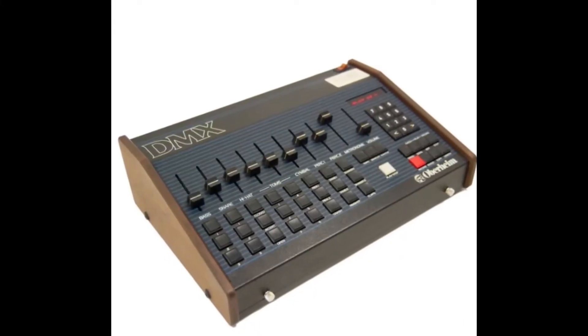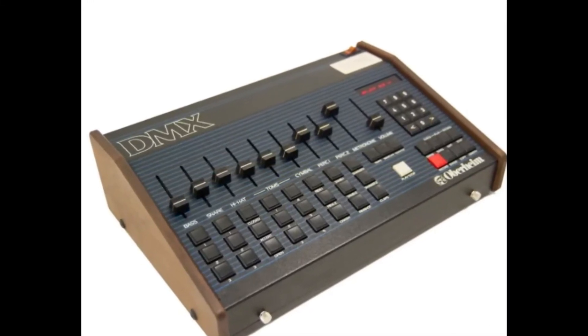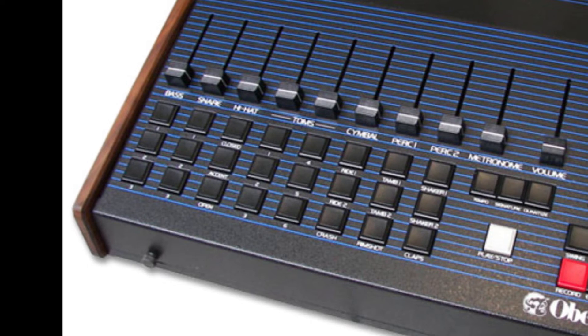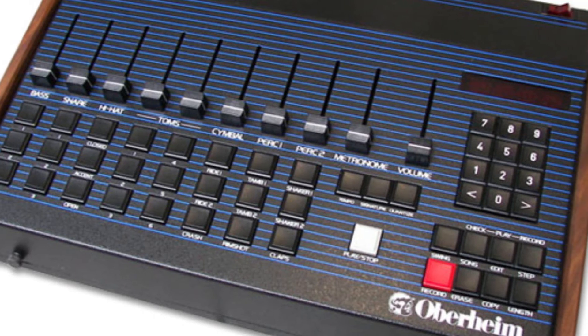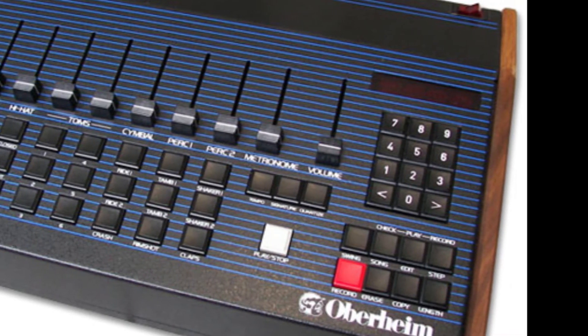You can buy the Oberheim DMX used. Some people think you can find one for $1,000 to $1,200, but if you find it at that price you're very lucky. Usually it tends to sell for upwards of $3,000 to $4,000, especially if it's in very good condition.